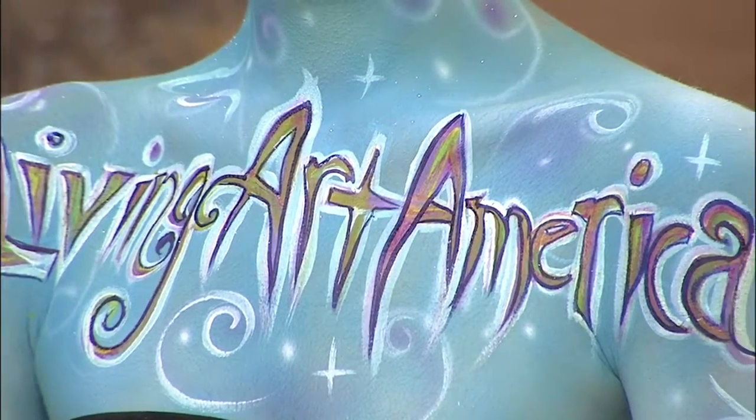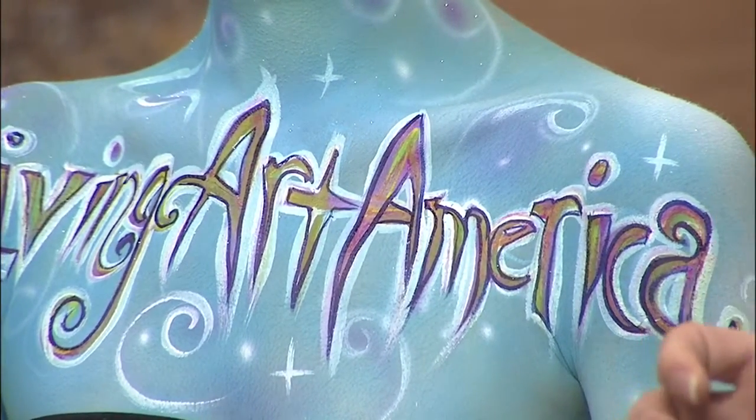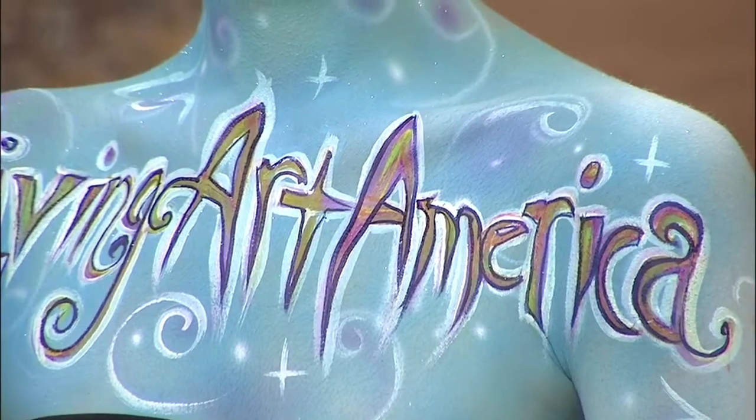We are very blessed to have people coming in from several different states to be part of this. Madeleine Greco and Scott Frey are five-time world champions — no one else has ever done that back-to-back year after year in the manner that they did in Austria at World. We're really excited to have that caliber of body painting right here on exhibition in downtown Johnson City.